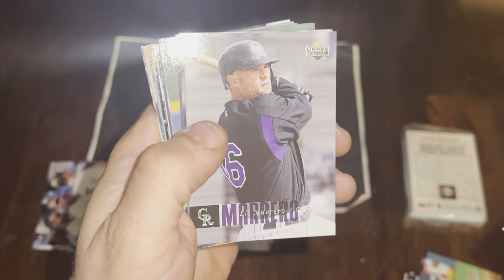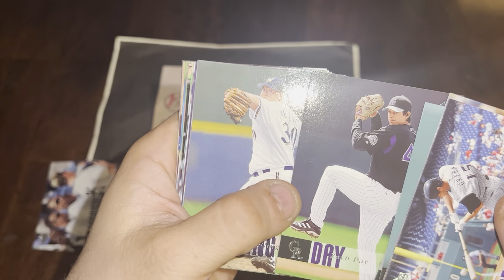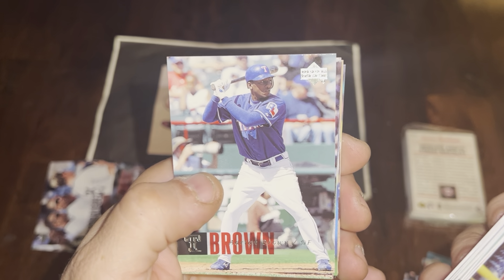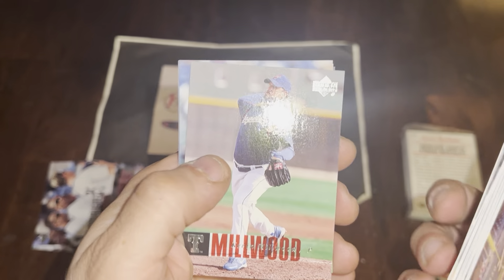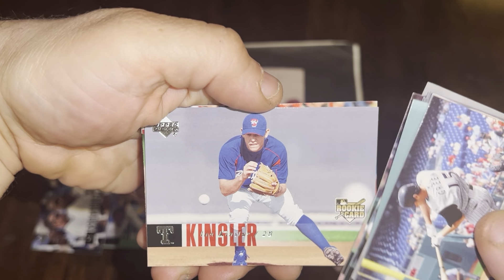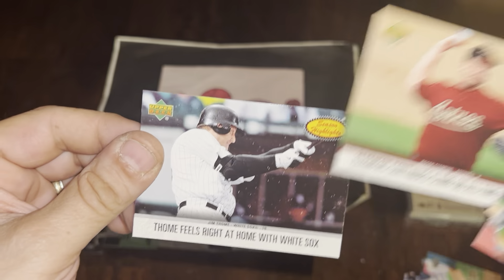Melvin Remlinger, Eli Marrero, Josh Beckett, Zach Day, Rick Helling, Chad Qualls. I do love this product — great photography. Adrian Brown, Todd Helton — I think he's going to make the hall of fame at some point. Team checklist, Kevin Millwood, McKay McBride, Brian Wilson — who eventually grew out that beard and became the closer for the Giants, pretty cool. Ian Kinsler rookie — very nice, long career. A Red Sox mascot card, Roger Clemens, and Jim Thome.